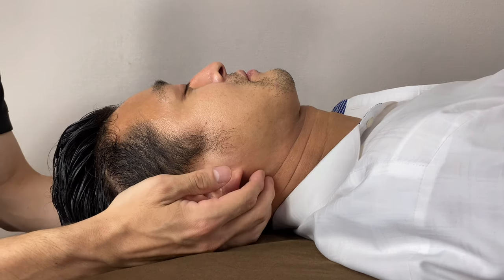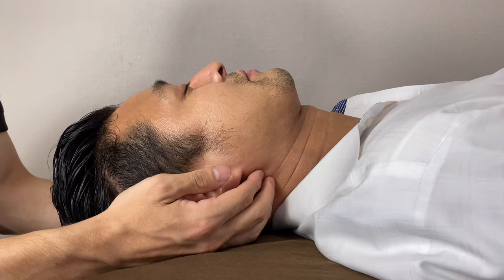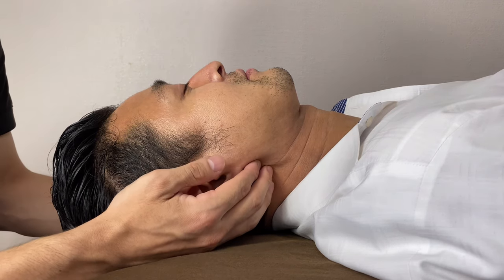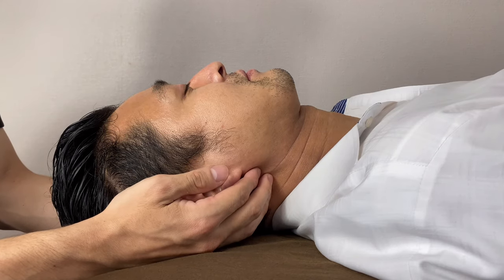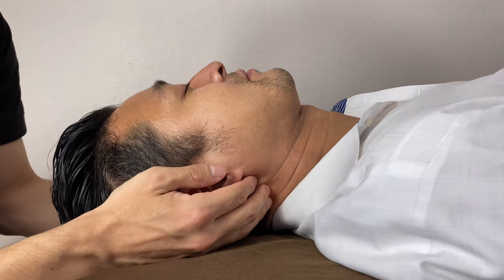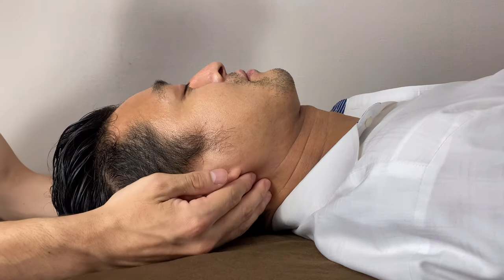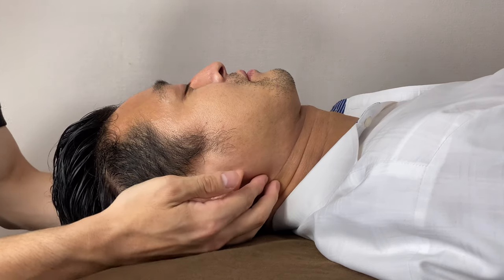It can work for tight muscles, tight joints, or it can help for internal organ problems, or maybe for allergic reactions or dry eye. It can do so many things.